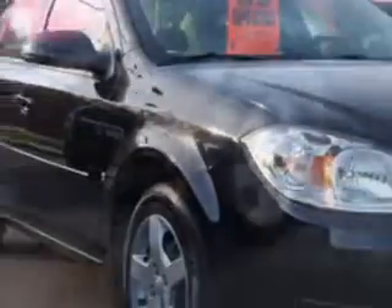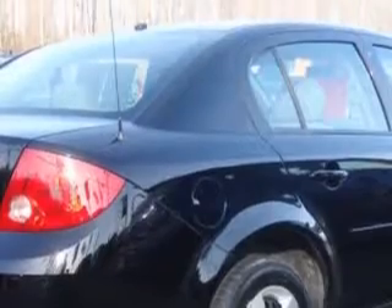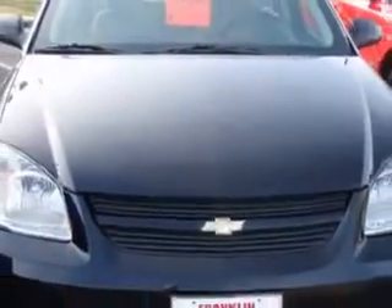Check out this black OH Chevrolet Cobalt LT. It has a four-cylinder engine and an automatic transmission with only 18,918 miles. Get 31 miles to the gallon on this great car with features like power windows and locks,